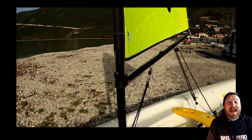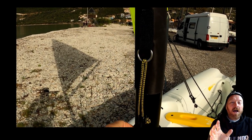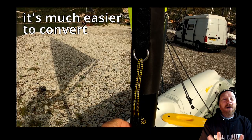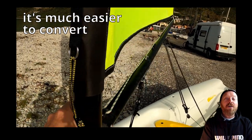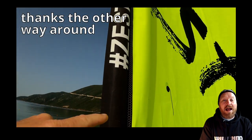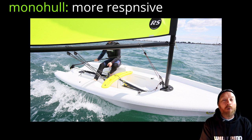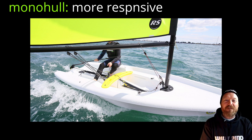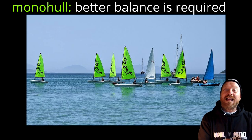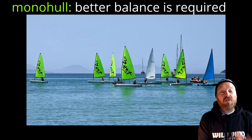By learning to sail on a monohull you will actually end up being a better all-round sailor. It's much easier to convert from sailing a monohull to a catamaran than the other way around. The monohull is much more responsive, so you'll be getting instant feedback on everything you're doing on the boat. Also, better balance is required, which really makes you think about where you are sitting on the boat.